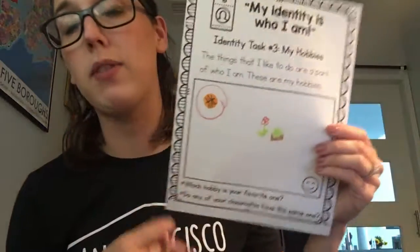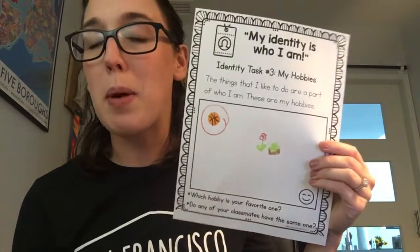I also want you to circle your absolute favorite one. I'm going to circle basketball because that's one of my favorites. And then we're going to talk about some of the things that we picked. I can't wait to see what some of the hobbies are that you like to do. Bye!